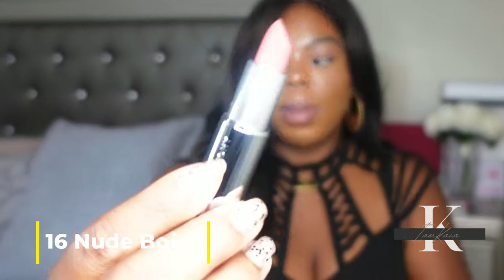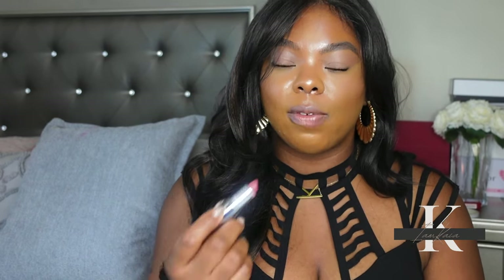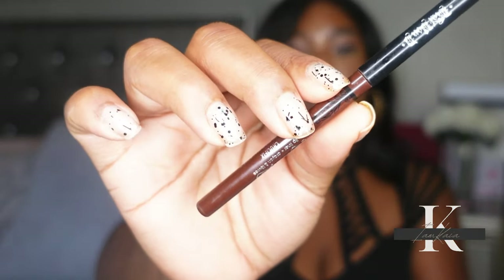The first shade I have is shade 16, described as a nude with a powdery pink undertone. Let's do a quick swatch. As you can see, this is definitely a pinky kind of nude shade. These are very soft — I can automatically tell these will break easily, so you don't want to press too hard when applying. For lip liner, I'm using my KVD lip liner in the shade Crucifix — it's my tried and true, the only one I use.